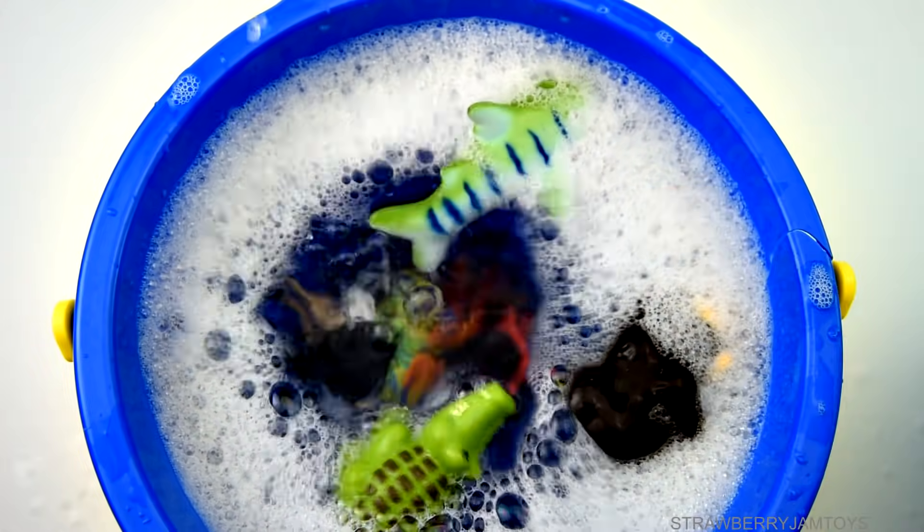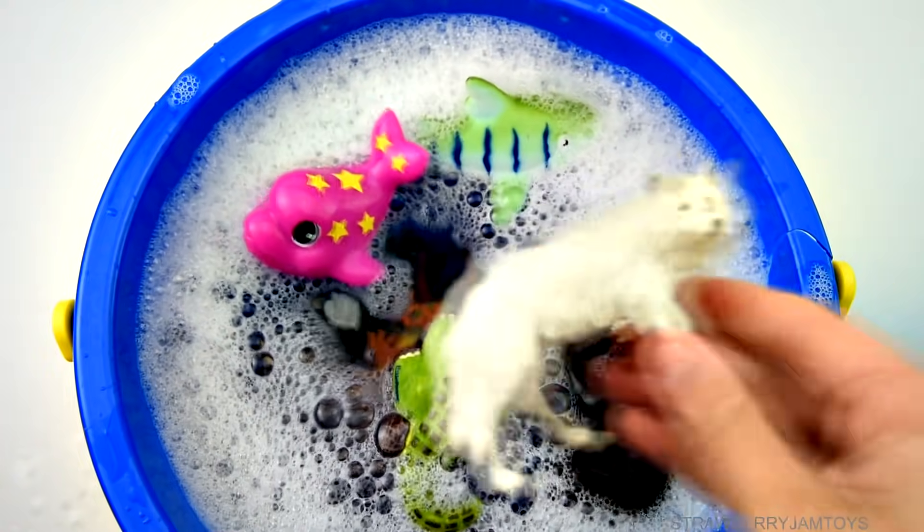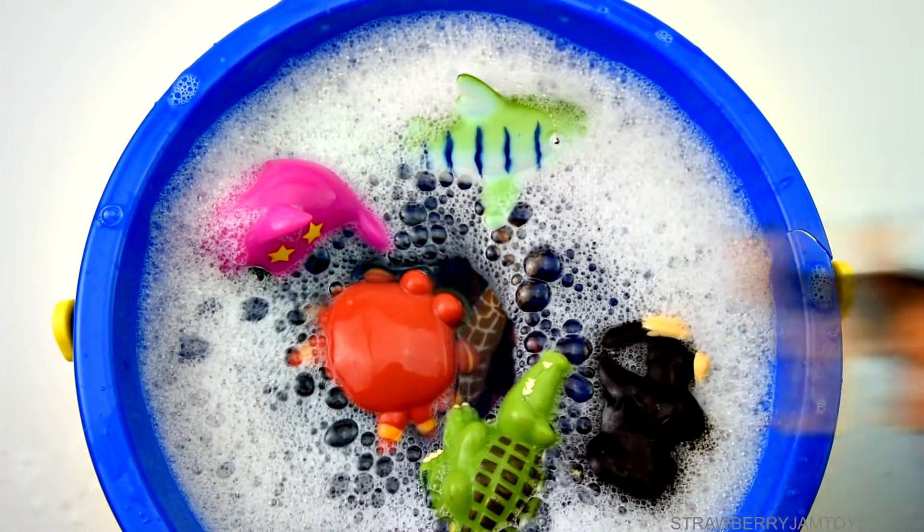Ostrich, green frog, pink dolphin, giraffe, wolf, red crab, dog.